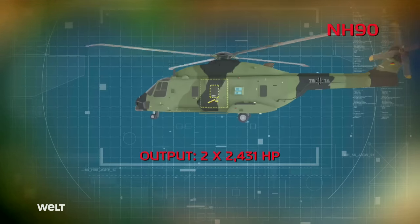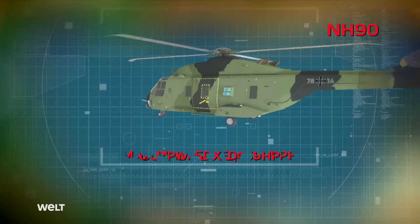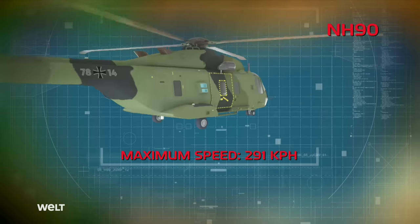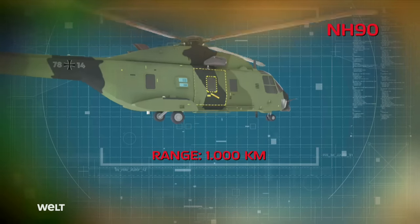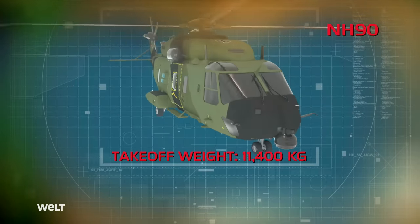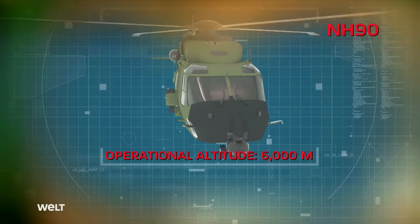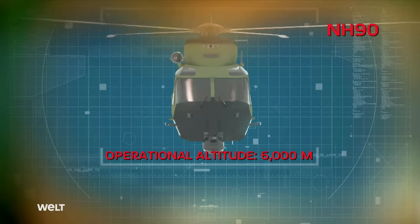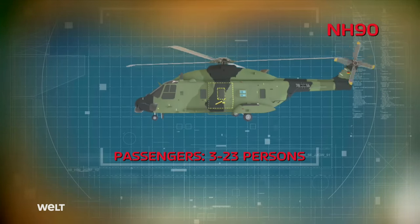Two Rolls-Royce turbines, each delivering a good 2,400 horsepower, give the NH-90 a maximum speed of around 300 kilometers per hour. It has a range of 1,000 kilometers. Weighing 11,400 kilograms, the heavy-duty multipurpose helicopter can reach a maximum operational altitude of 6,000 meters. Besides the crew of three soldiers, the NH-90 can transport up to 20 additional people.